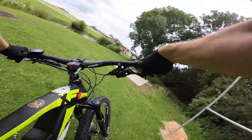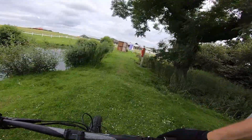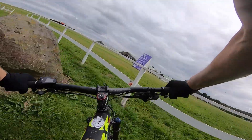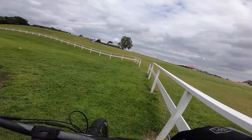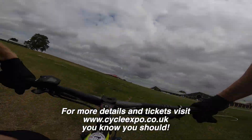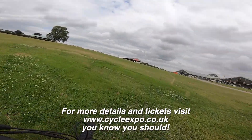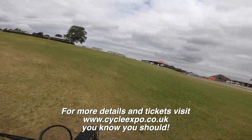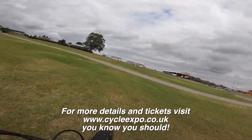So make sure you get yourself some tickets, tell your mates, come and have a cracking day out — Cycle Expo Yorkshire, 21st to 22nd September in Harrogate. And don't worry, this looks like a bit of a pedal back uphill, but we've got plenty of e-bike brands to demo as well.